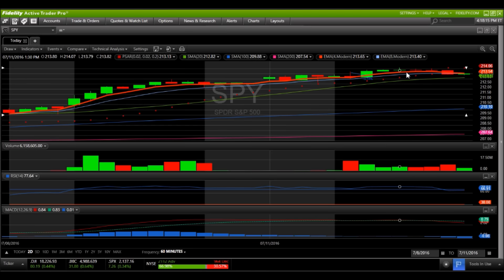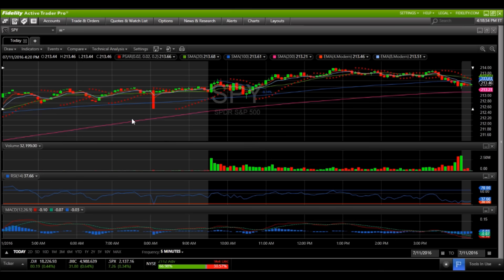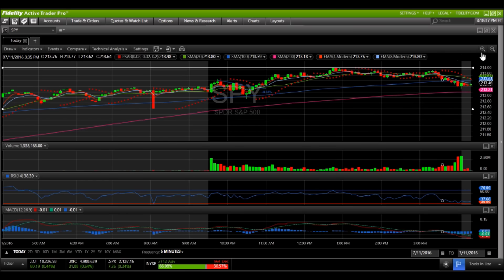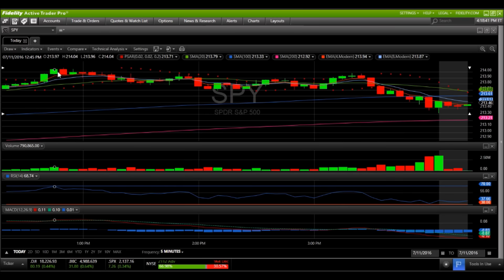We had another doji following it, then a third doji in a row, still holding exponential support. But at this point I'm saying I'm not liking the risk-to-reward of going bullish after such a strong Brexit bounce. And this right here is when we saw the weakness show up on the five minute chart. I saw on the hourly chart to start paying attention, and then the five minute chart started the downtrend.